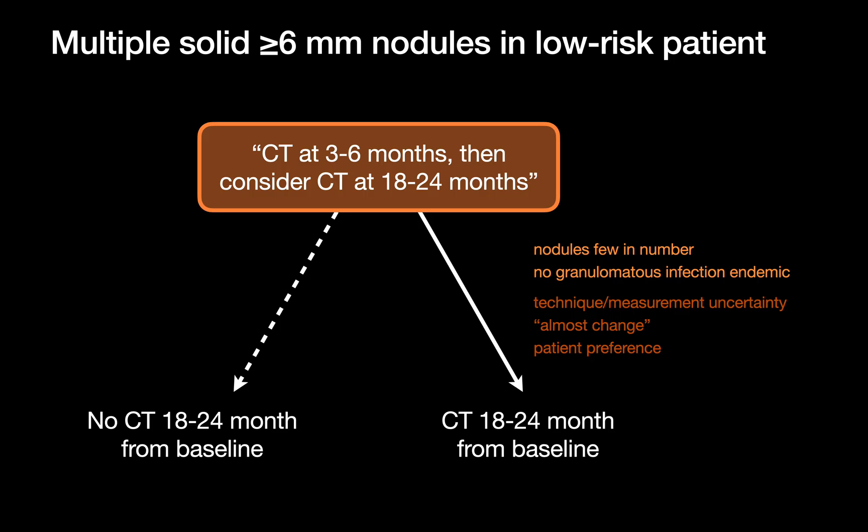Many experts also favor a second look at 18–24 months if the baseline and 3–6 month scans were not technically comparable — for example, if the scans were done with different kernels or slice thicknesses — if there's a near-threshold size change that doesn't quite meet the Fleischner Society's growth threshold of 2mm, or when patient preference leans towards extra reassurance.